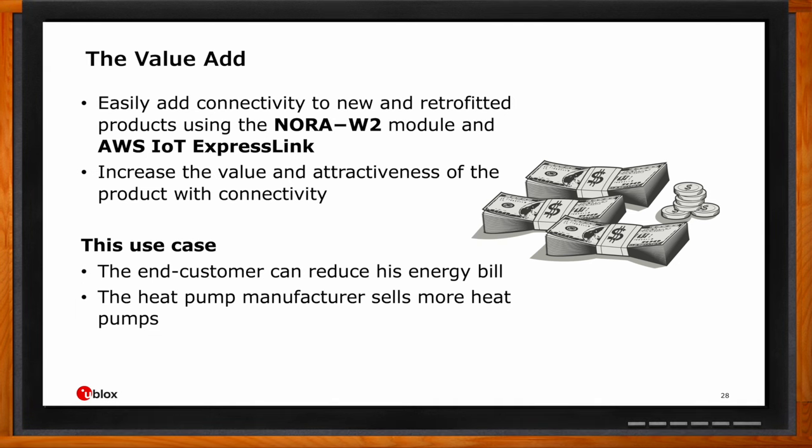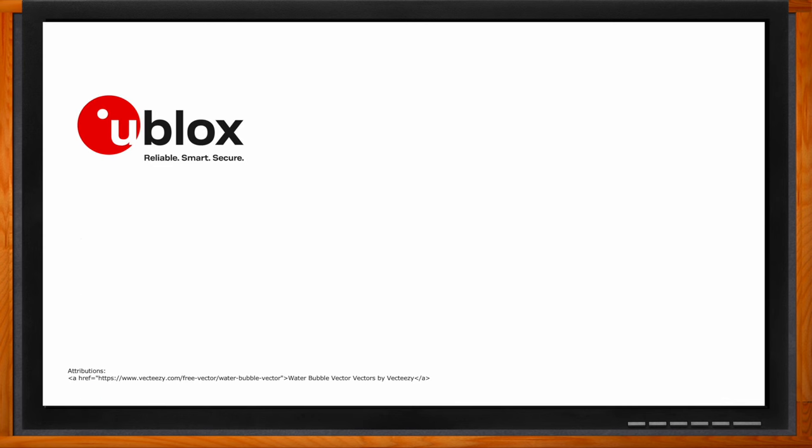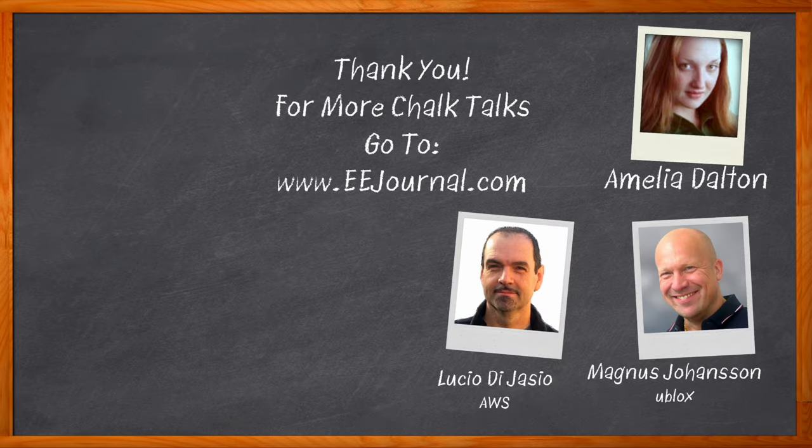Fantastic — well, that's all I have time for today. Thank you so much for joining me, Magnus. Thank you. And thank you, Lucho. Thanks for the opportunity — always a pleasure. Don't forget to click that link — you can find even more information about this topic from ublox. For Chalk Talk, I'm Amelia Dalton from EEJournal.com. For more Chalk Talks, head over to the Chalk Talk section of EE Journal or to youtube.com/EEJournal.